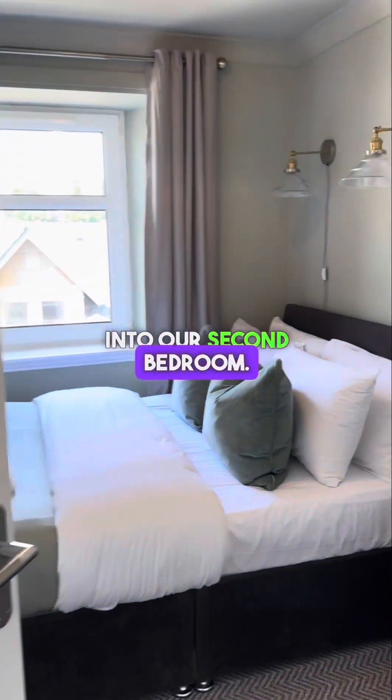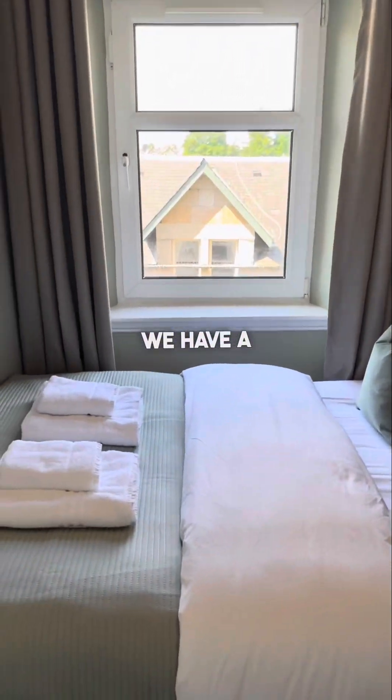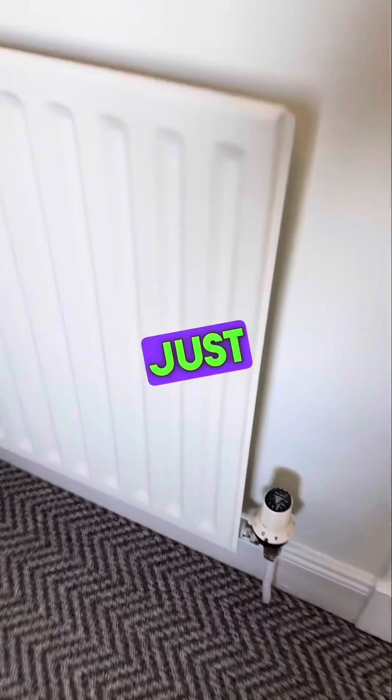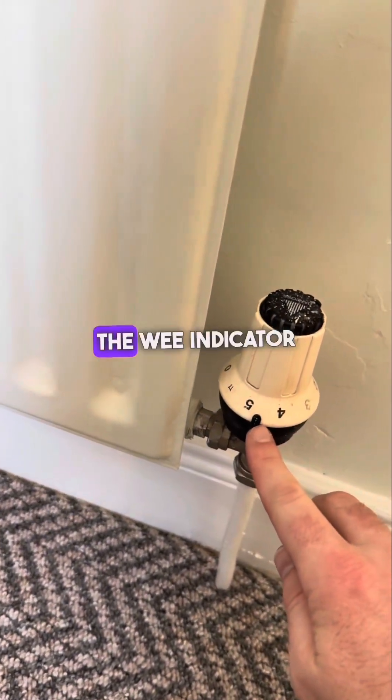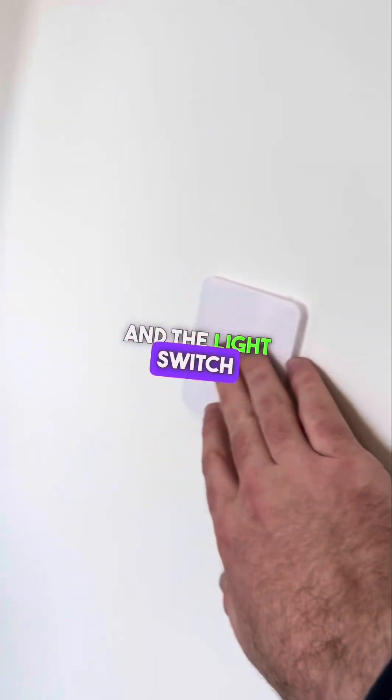Into our second bedroom. We have a double bed and a chest of drawers. The radiator works just the same — line up the indicator with the number and turn to adjust. And the light switch is just here.